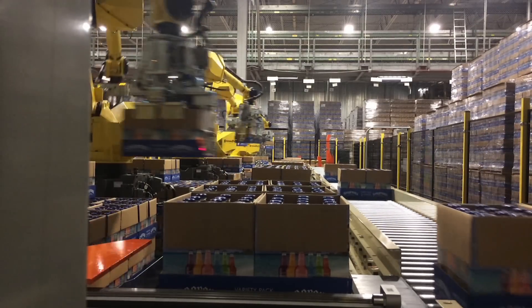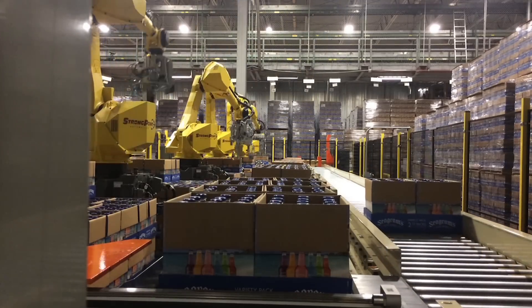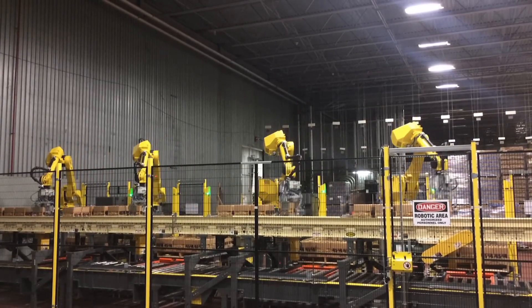Each of the six FANUC robots in the system is synchronized to grab a single case at a time and move all cases onto the main line at the same time.